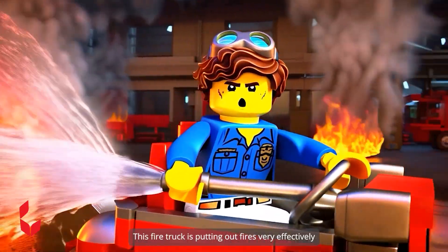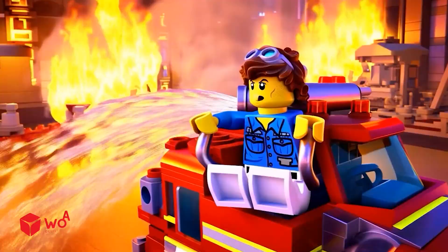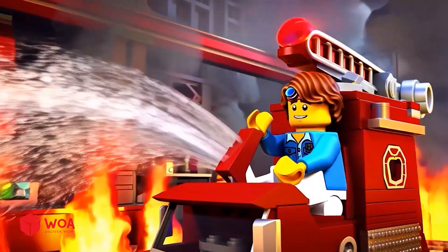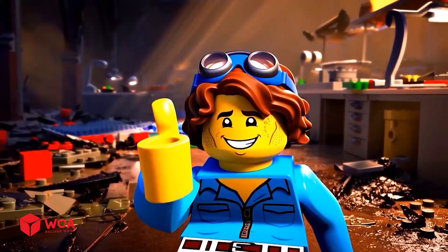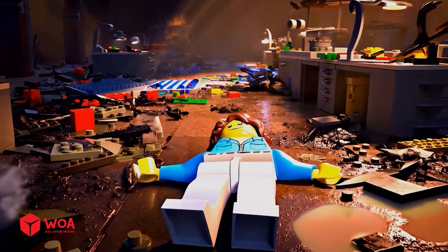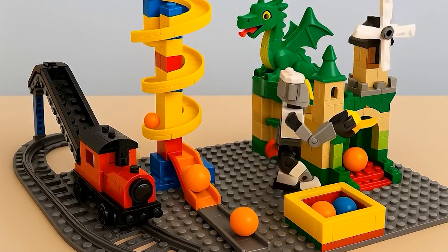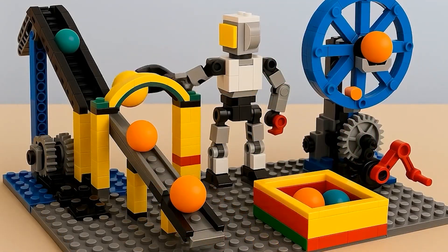This fire truck is putting out fires very effectively! The water flow is gradually controlling the fire! The fire has been completely extinguished! Mission accomplished! We'll see you next time.